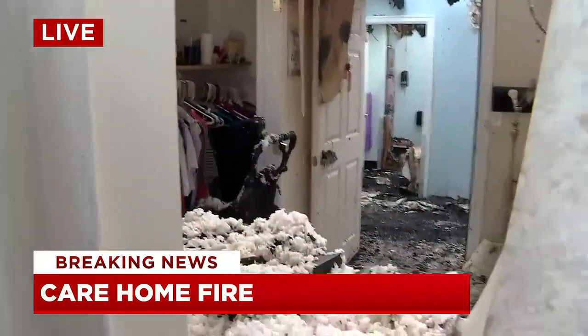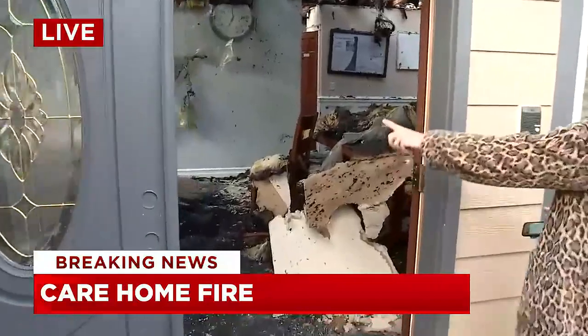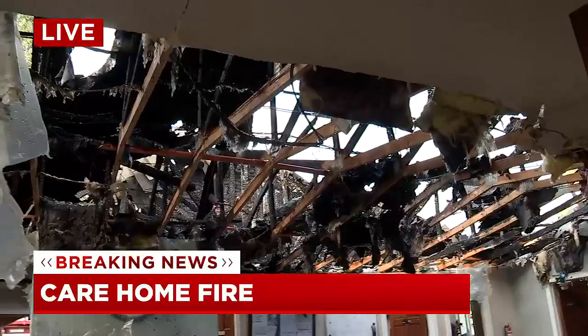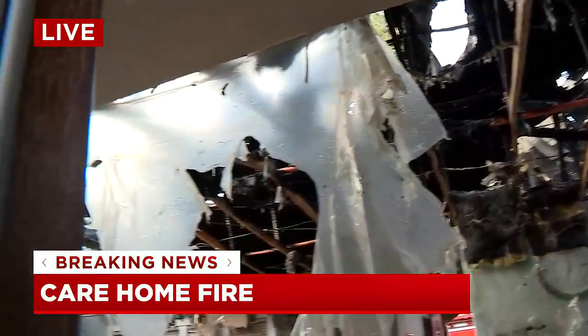I also want to take you over this way. This is where the building sustained the most damage. Take a look at the roof in this area — this is near the front door of the building. Fire crews say at one point this roof did collapse partially.